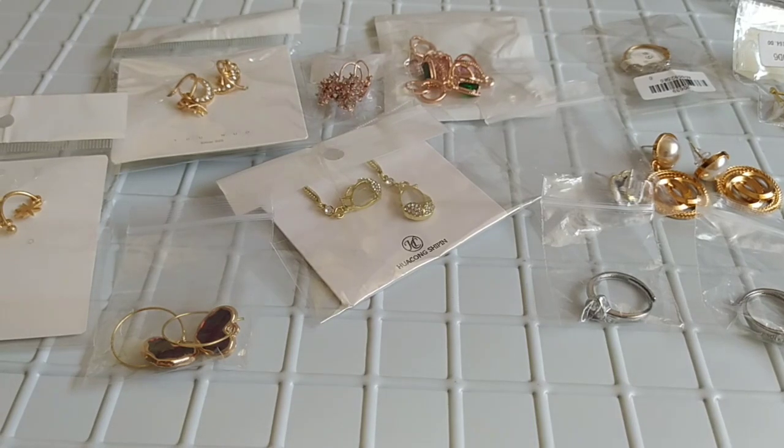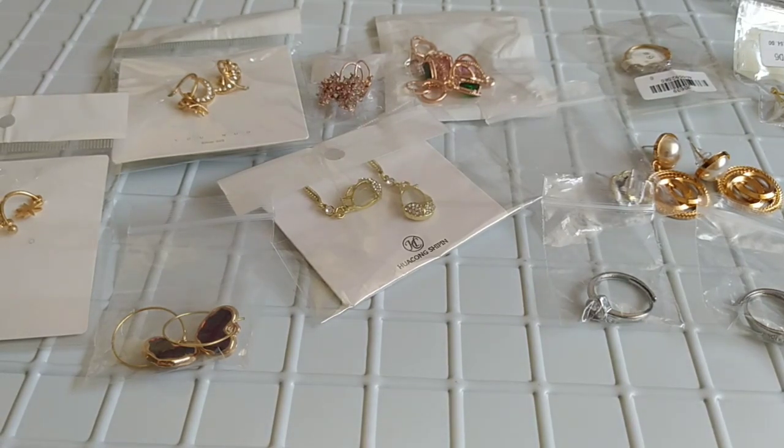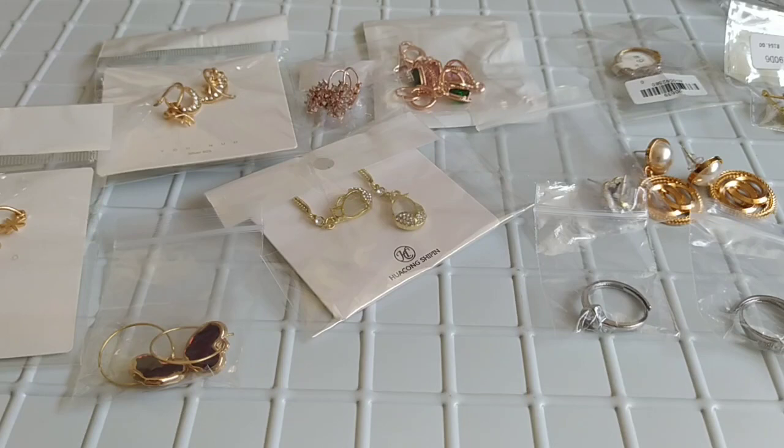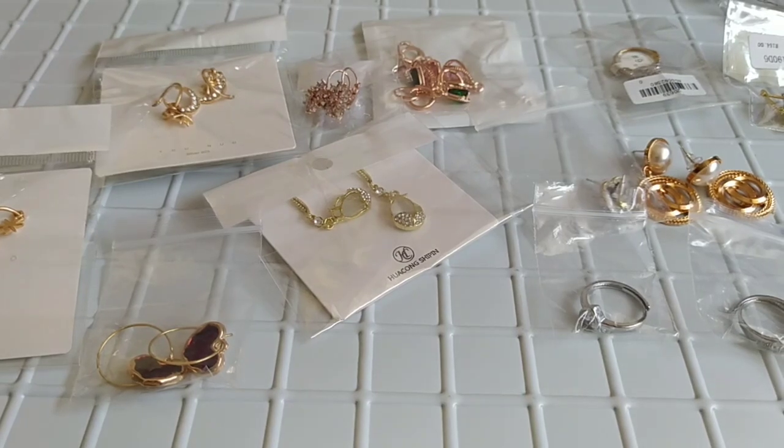Теперь перейдём с вами к серьгам. Покажу серёжки. И ещё раз скажу, что когда была распродажа в начале июня — до 21-26 июня — вот в тот период времени я на распродаже умудрилась всё это выписать по очень-очень хорошим ценам.